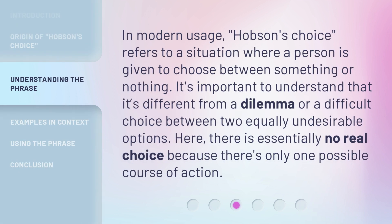In modern usage, Hobson's Choice refers to a situation where a person is given to choose between something or nothing. It's important to understand that it's different from a dilemma, or a difficult choice between two equally undesirable options. Here, there is essentially no real choice because there's only one possible course of action.